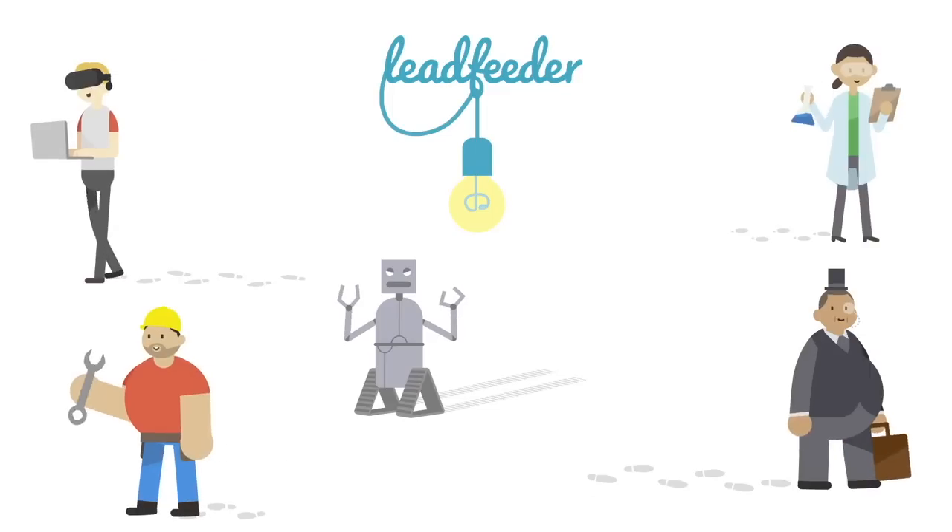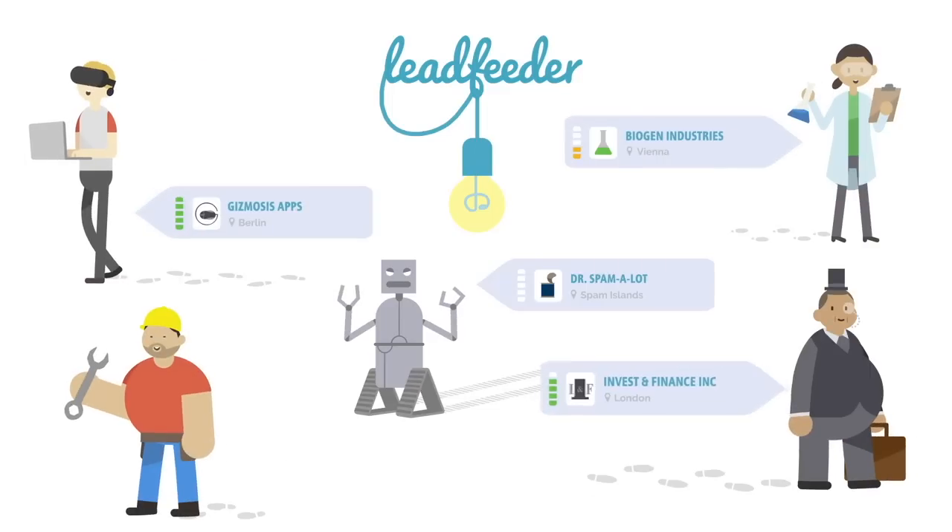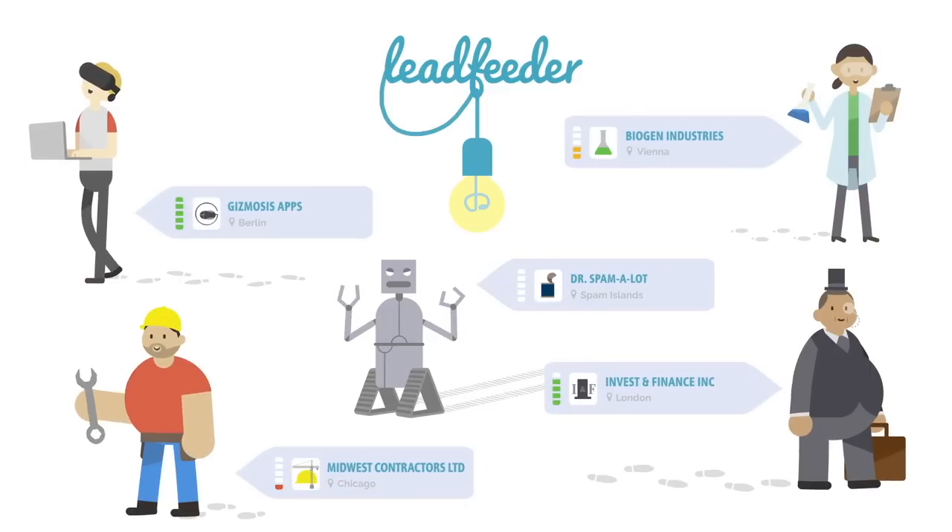But now, all that's about to change. LeadFeeder is a simple B2B web tool that gives you real sales leads by showing you the companies that are visiting your website.